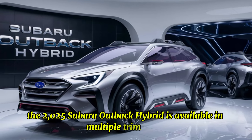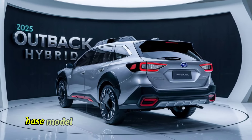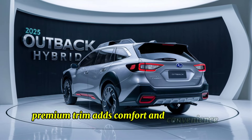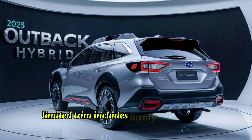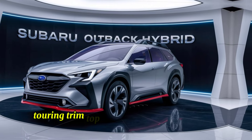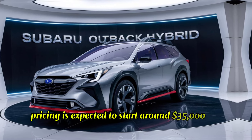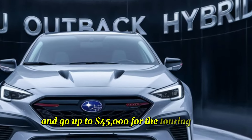The 2025 Subaru Outback Hybrid is available in multiple trim levels to cater to different preferences and budgets. The Base model is well-equipped with essential features, the Premium trim adds comfort and convenience features, the Limited trim includes luxury touches and advanced tech, and the Touring trim is top-of-the-line with all available features. Pricing is expected to start around $35,000 for the base model and go up to $45,000 for the Touring trim.